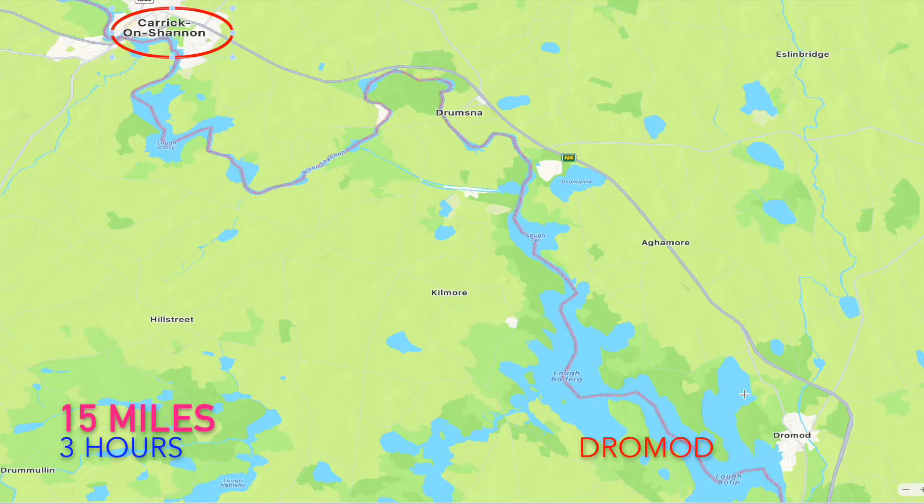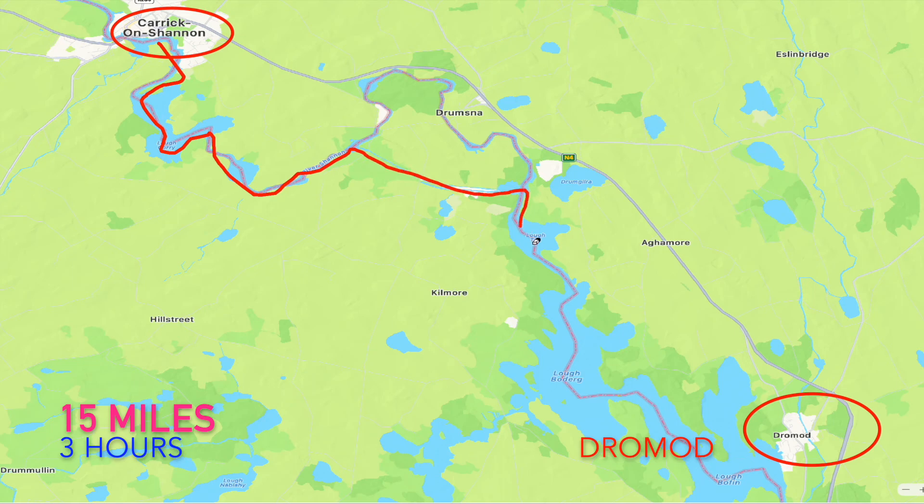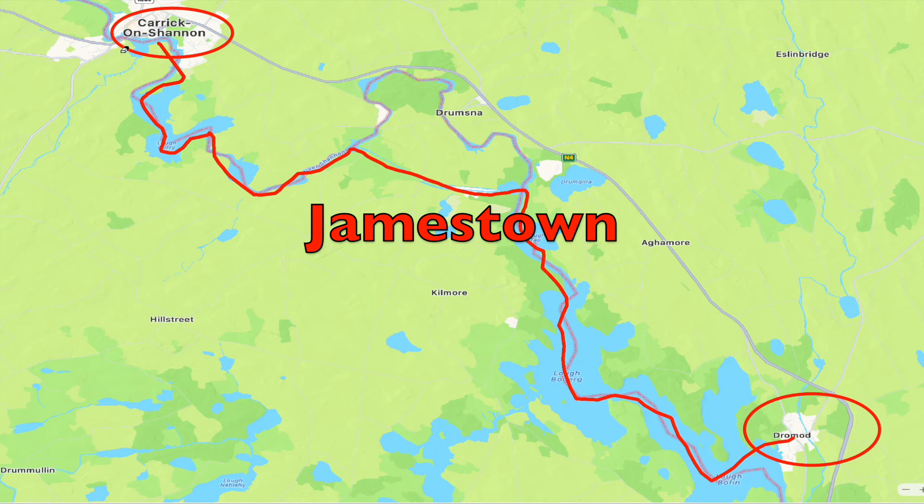Of course we are not going all the way down to Portumna — we are just going to Dromod, which is approximately 15 miles and about three hours. Originally we wanted to go one day earlier and stop in Jamestown. We stopped there on our way to Dromod just for a short time. It is a very interesting place — you will see.